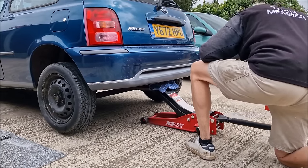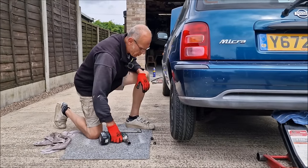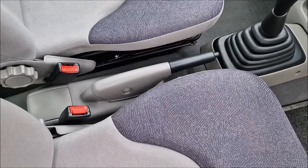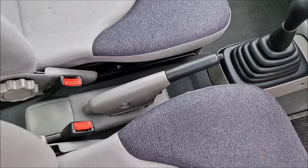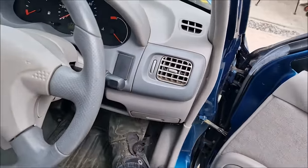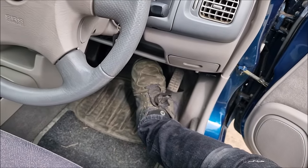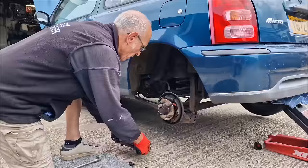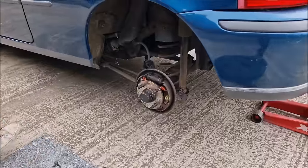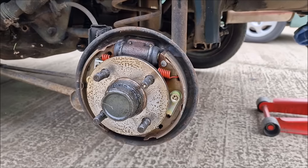So we're cracking the wheel nuts off — they strip fairly easily. They've probably been buzz-gunned on. With those wheel trims off it doesn't half make the wheels look small. Up she goes. Handbrake off. Off comes the wheel, off comes the brake drum cover. That looks lovely in there — it's not bad at all, that looks beautiful.